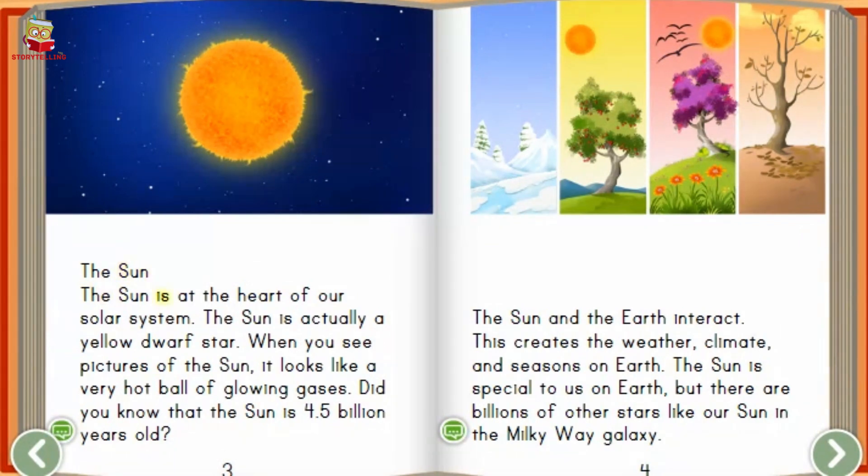The Sun. The sun is at the heart of our solar system. The sun is actually a yellow dwarf star. When you see pictures of the sun, it looks like a very hot ball of glowing gases. Did you know that the sun is 4.5 billion years old?